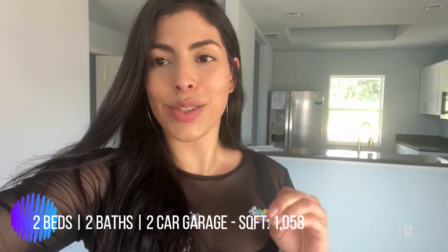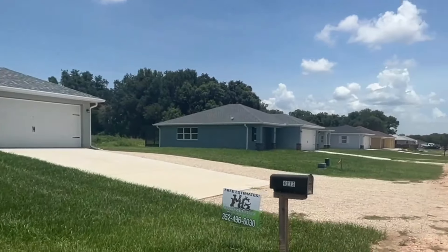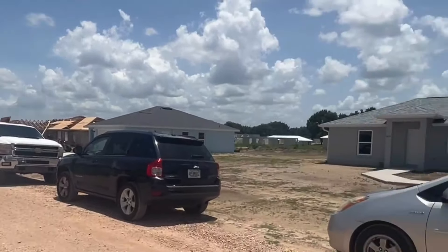In today's video I will show you the cheapest new construction home here in the town — and I'll say the whole state of Florida. This is a new construction with two bedrooms, two bathrooms, two-car garage, 1,058 square feet, with no HOA. If you want to know the price, stay with me until the end of the video. I just wanted to show you how the community looks.